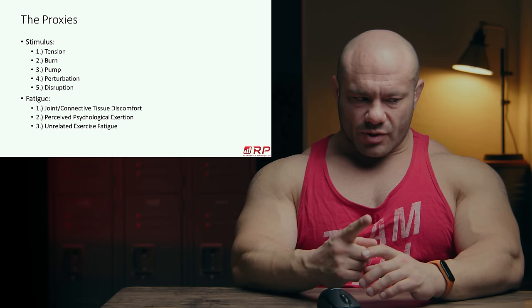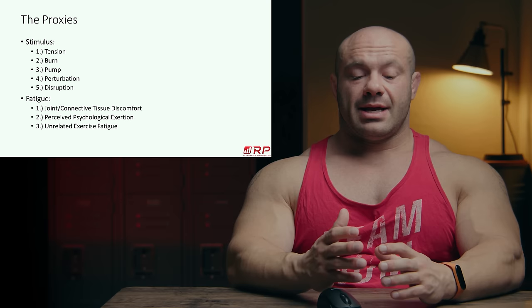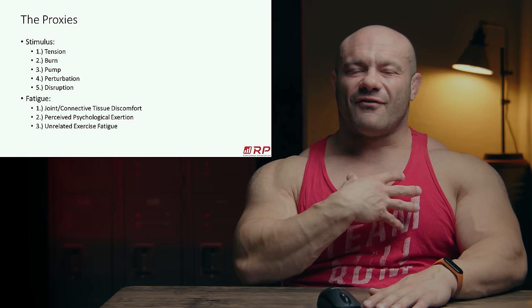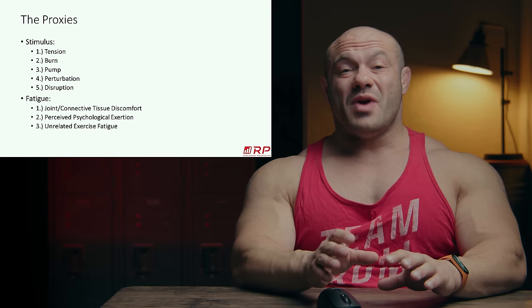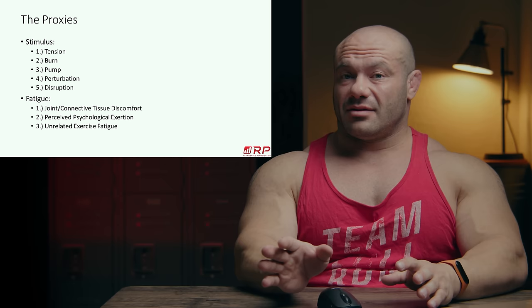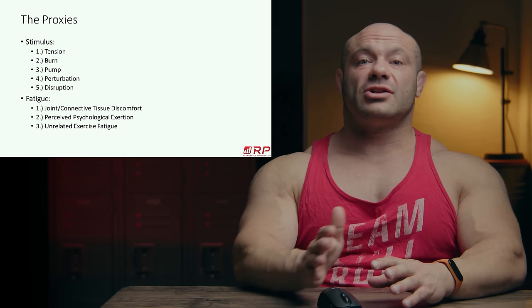Fatigue proxy number two is perceived psychological exertion. Given that the stimulus proxies are the same for two exercises, we have to judge them on how much life force they drain from you. If there's an exercise you hate doing, or one that requires unbelievable amounts of willpower, that's great for psychological development in theory — but your training bandwidth is finite. Psychological fatigue spills over into physical fatigue through multiple systems.